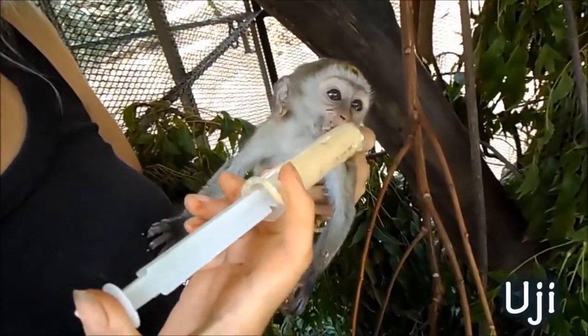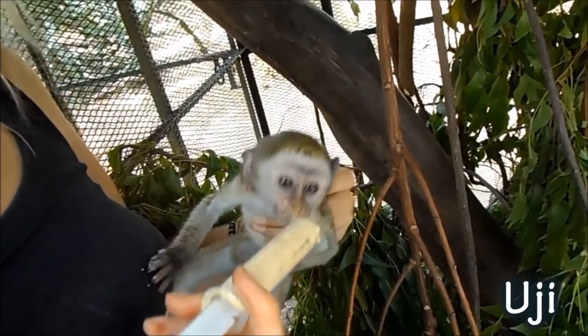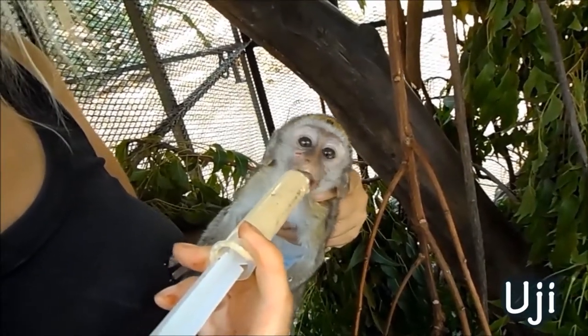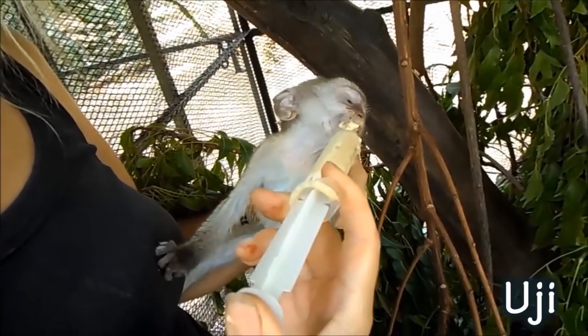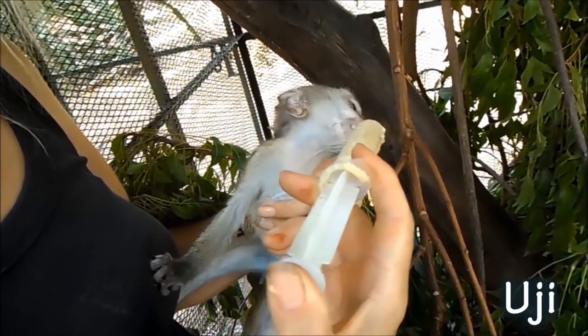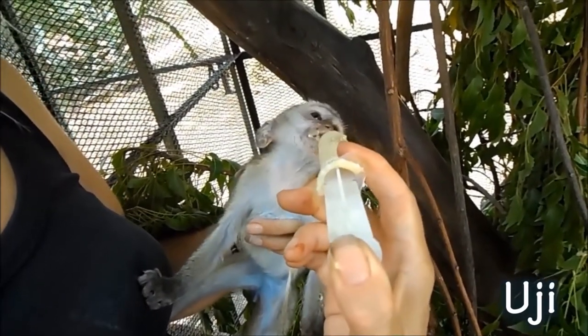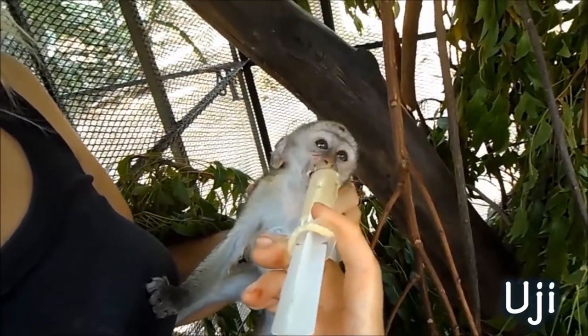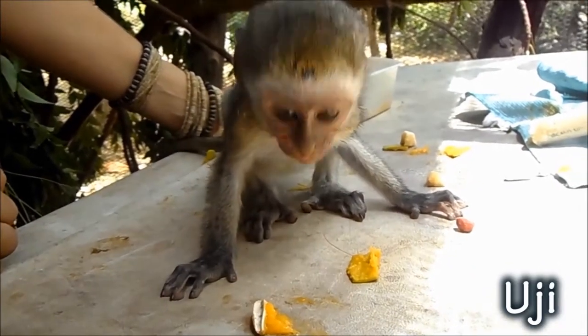This is little Uji. He came in as a little orphan, only about six weeks old. It's a difficult age — too old to be totally hand-reared, but not quite big enough to be put in the big cage with the other monkeys. So a little bit of porridge and a syringe, and some tiny little bits of chopped up fruit.